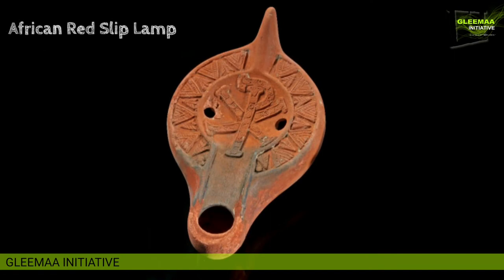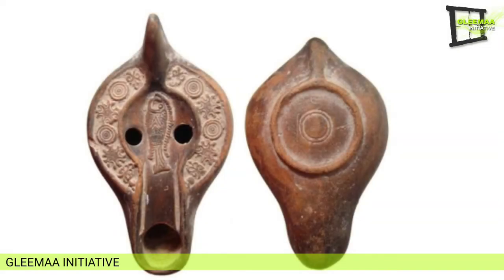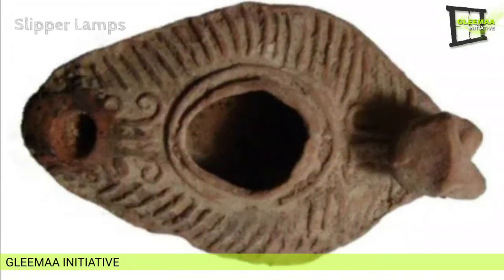The fifth category is African red slip lamps, made in North Africa and widely exported, decorated with a red slip. They date from the second to the seventh century AD and comprise a wide variety of shapes, including a flat, heavily decorated shoulder with a high and relatively shallow discus. Decoration is either non-religious, Christian, or Jewish. A groove runs from the nozzle back to the pouring hole, hypothesized to return spilled oil. These lamps often have more than one pour hole.